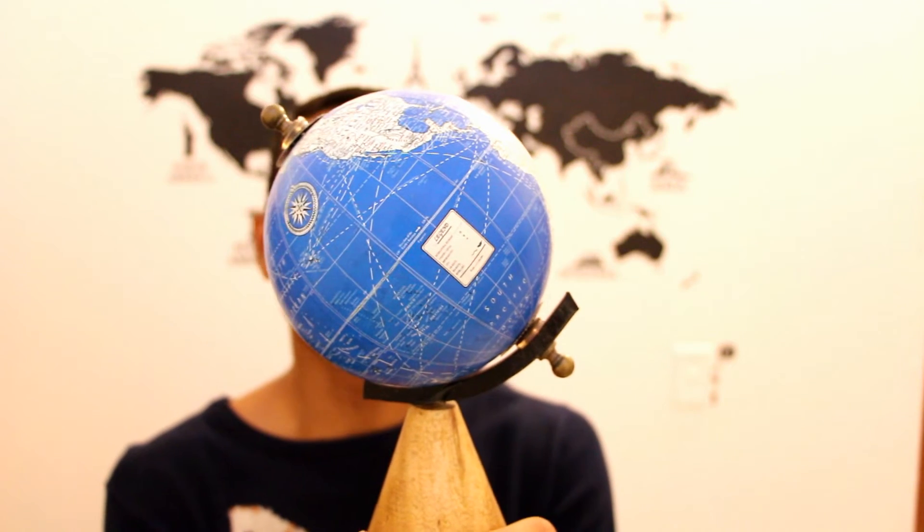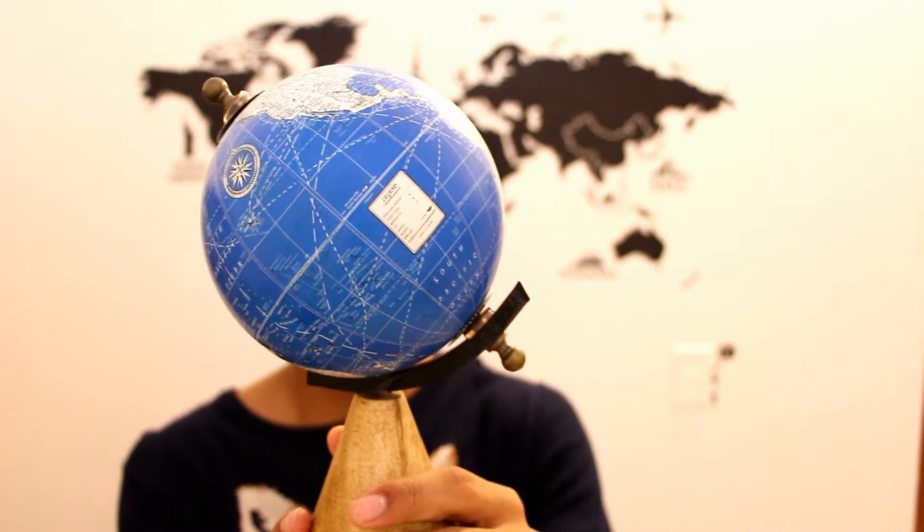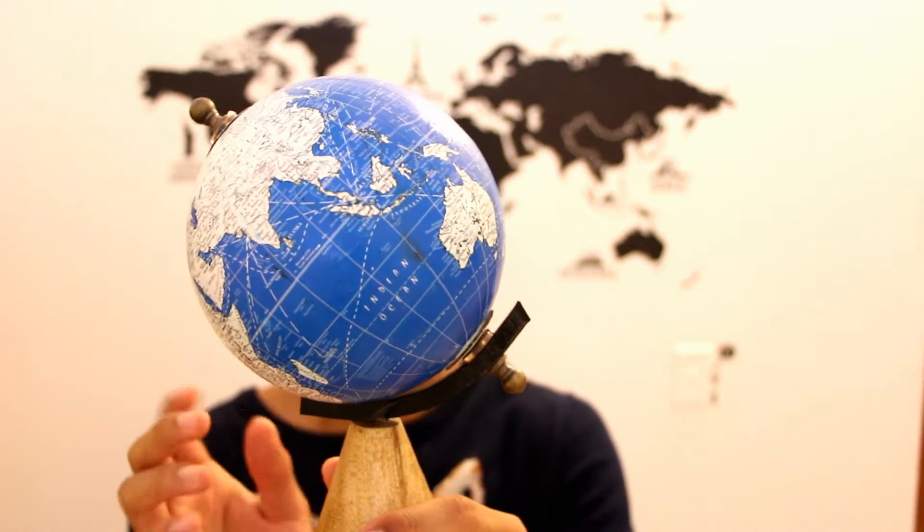The next thing I bought is this globe, and this really screams that my room is travel-themed — you need to have a globe when you're decorating a travel-themed room. I bought this globe at Marshall's; most of you guys saw me buy it in one of my vlogs. It was six dollars and I love it so much.